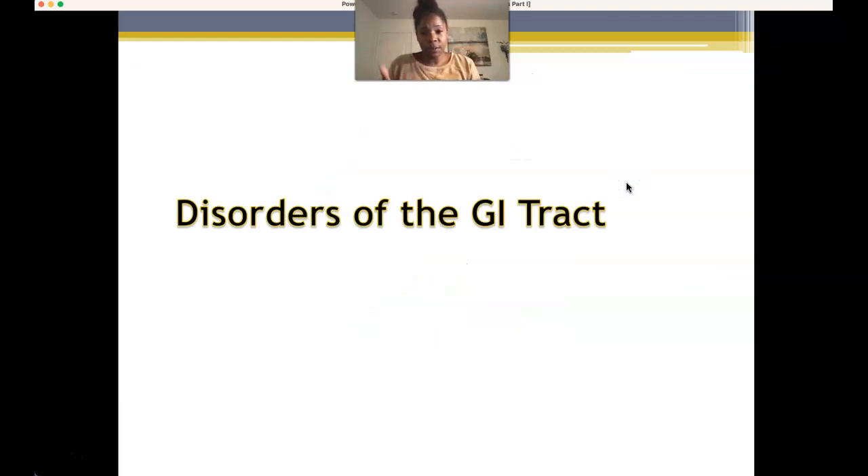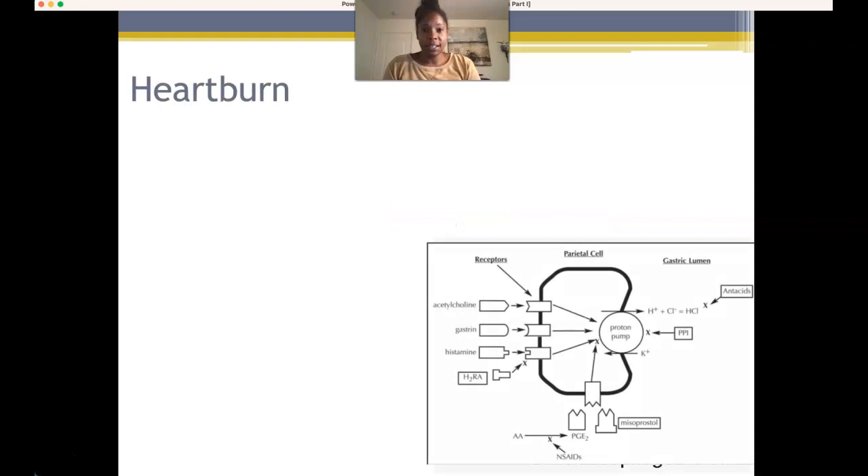Now that you have an understanding of how the stomach works — the parietal cell, chief cells, and proton pump — let's talk about disorders of the GI tract. In this particular online lecture we're going to talk about heartburn, gastroesophageal reflux disease or GERD, and then peptic ulcer disease, before moving into more simplistic forms of gastrointestinal disorders.